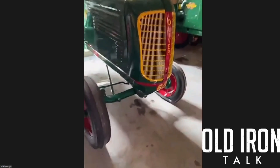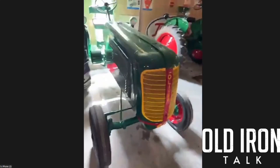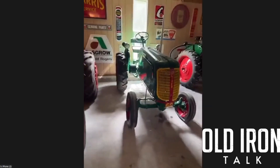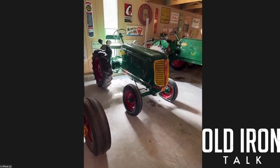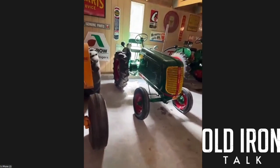Its serial number is X1, so it's the first experimental — serial number 160 — made a little different than the rest. A good friend had it for years, and I kept track of it. He was gracious enough to let me be the next caretaker, and I completely restored it.